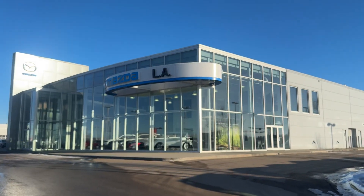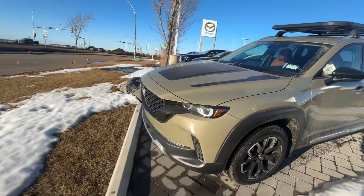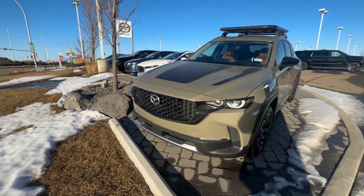Hey Stephanie and Kelly, it's Raymond here with LA Mazda and I'm making this quick video to say thank you for dropping by here at the store again to this time test drive my CX-50 Meridian Apex Edition.